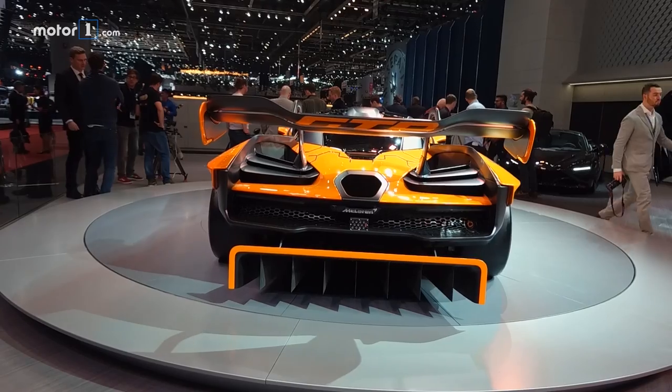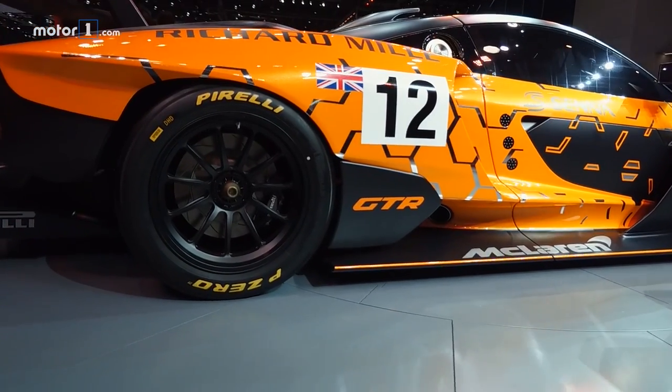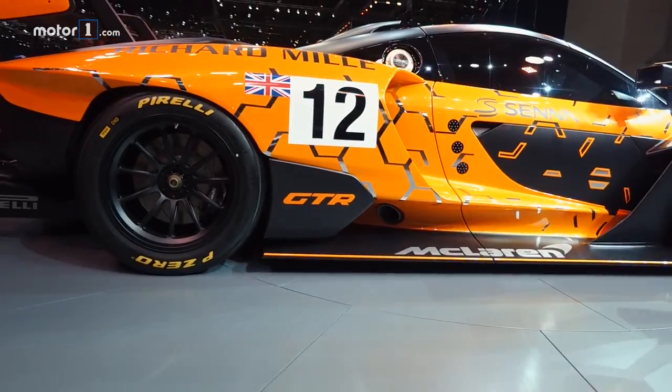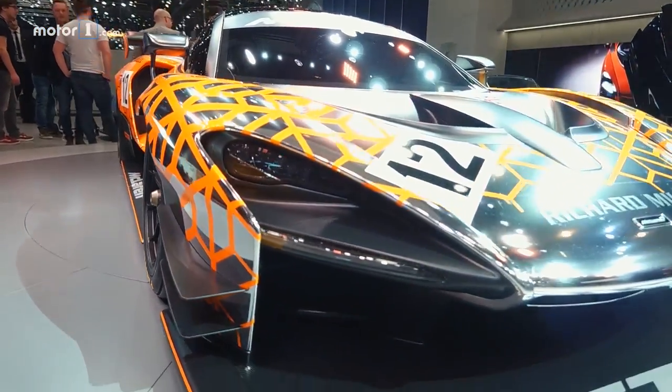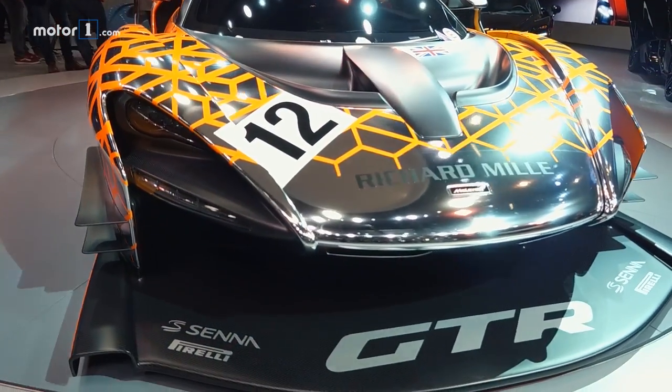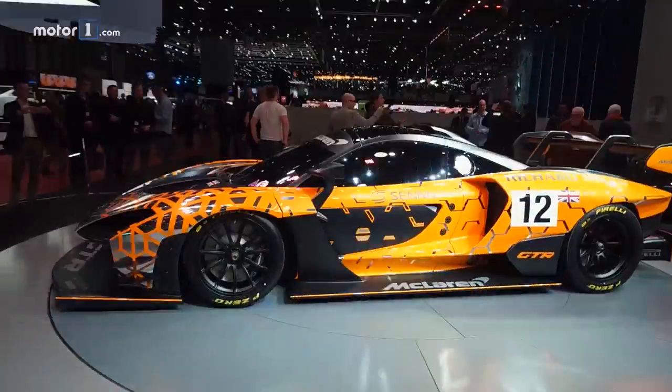Look beyond the slightly garish livery and what you see here is the fastest McLaren ever made, at least this side of a Formula One grid. Called the Senna GTR and following in the footsteps of the legendary McLaren F1 GTR, this concept will be closely followed by a production race car, but only 75 examples will ever be produced.